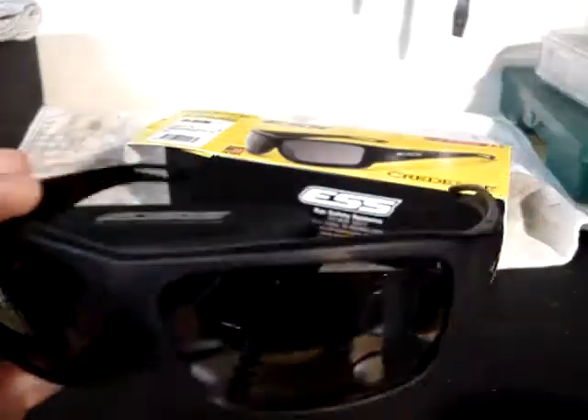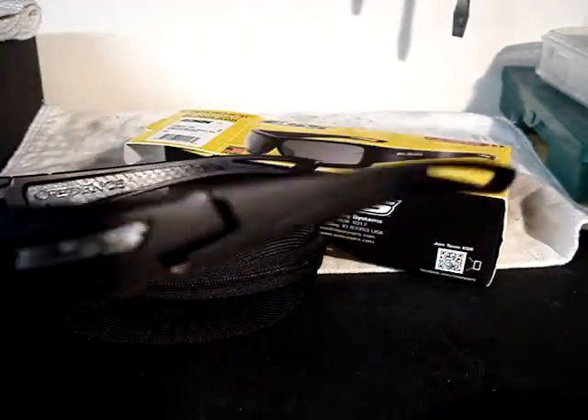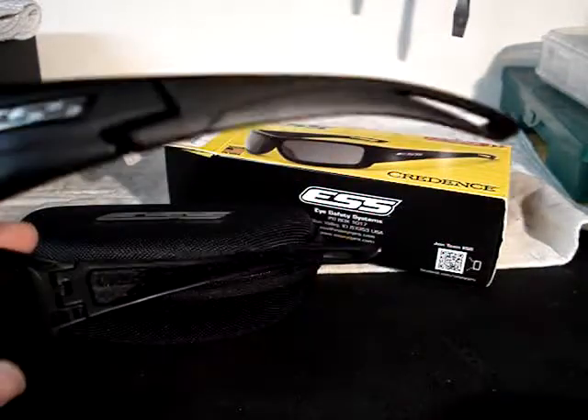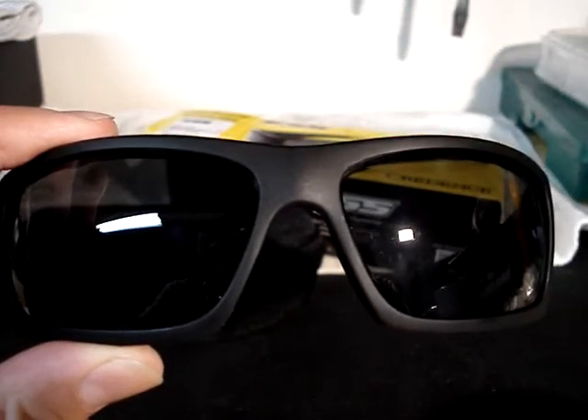So if you're in the market for a new pair of shades and you want to know that your eyes will be protected from a shotgun blast to the face, or you want some kind of dual-purpose sunglasses, I definitely highly recommend the Credence by ESS.